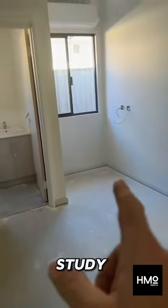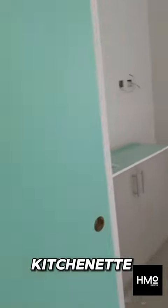Another bedroom here, again — study nook over there, kitchenette over here, throwing an en suite in there.